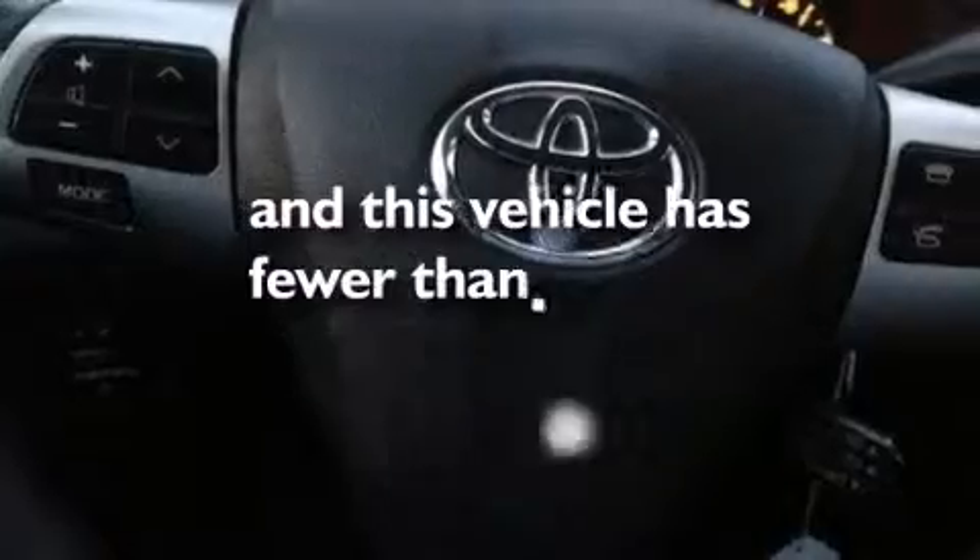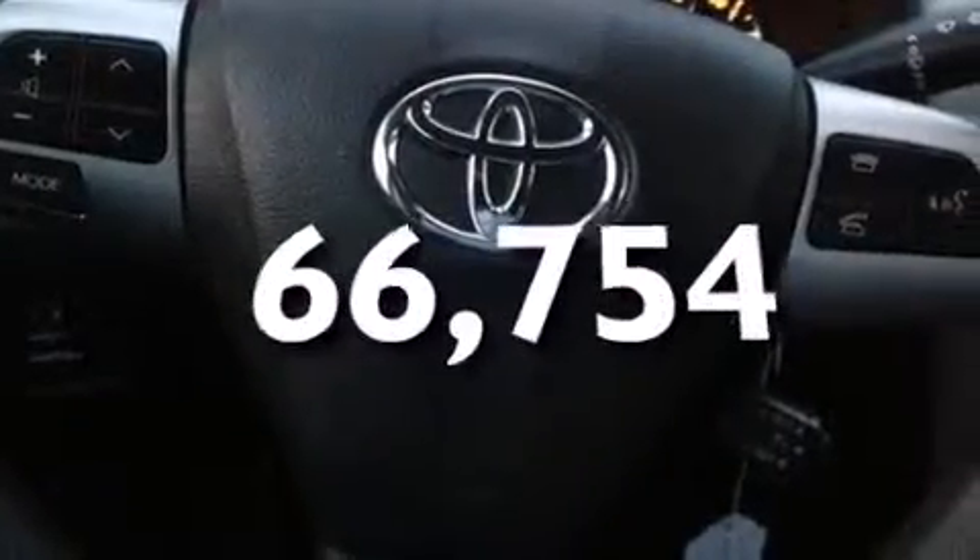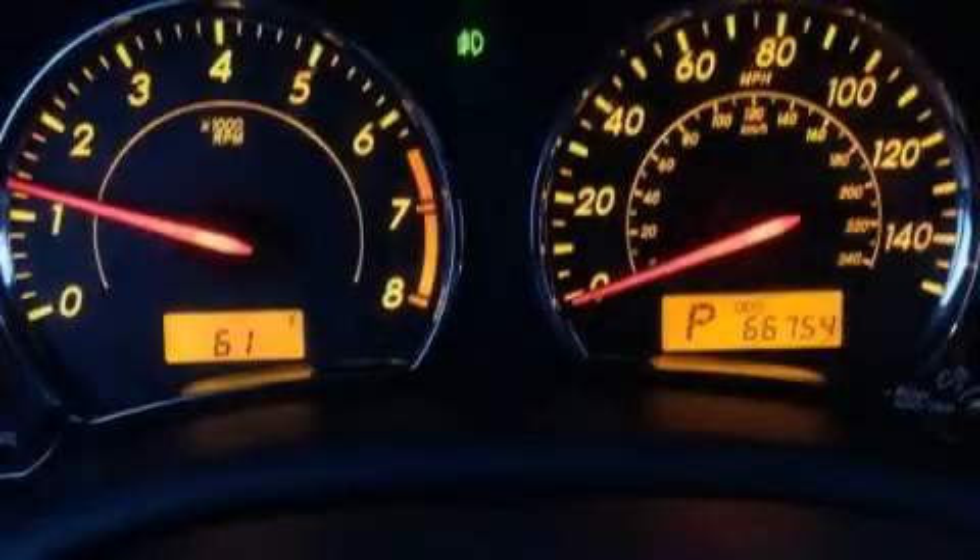Anna's vehicle has fewer than 67,000 miles on the odometer. Stop by today and test drive this automobile for yourself.